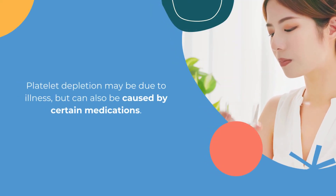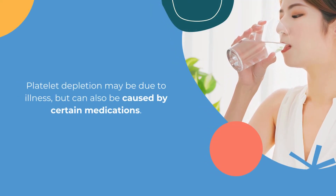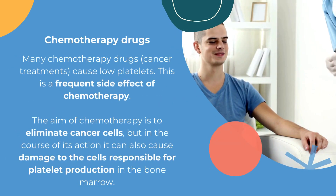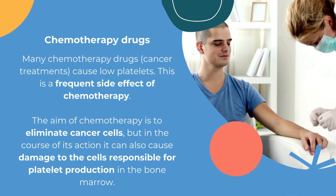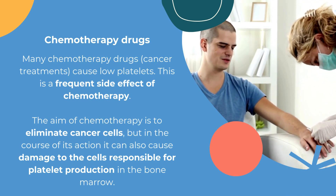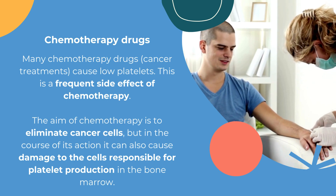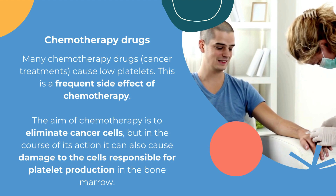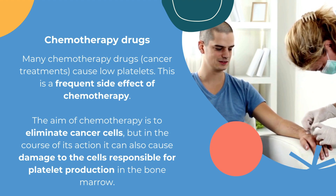Platelet depletion may be due to illness, but can also be caused by certain medications. Many chemotherapy drugs cause low platelets. This is a frequent side effect of chemotherapy. The aim of chemotherapy is to eliminate cancer cells, but in the course of its action it can also cause damage to the cells responsible for platelet production in the bone marrow.